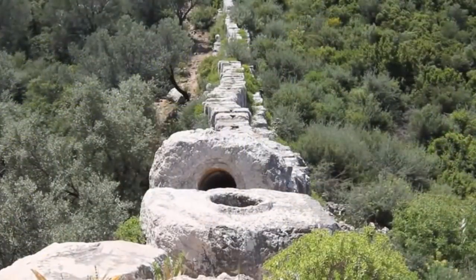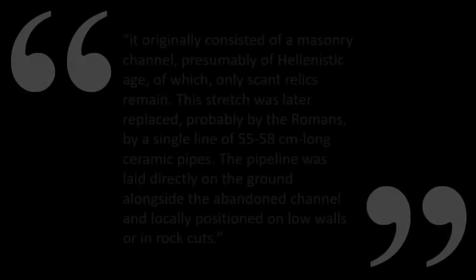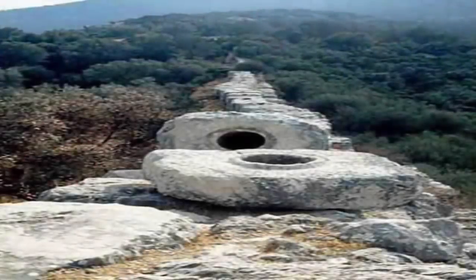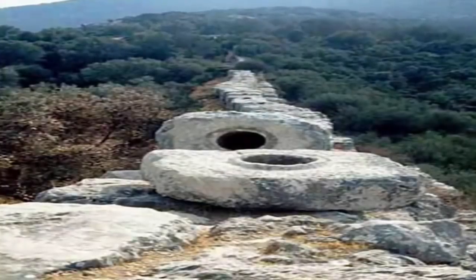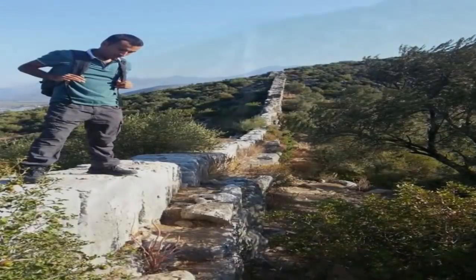This stretch runs down to the community of Akbel. Details from RomanAqueducts.com regarding the research are as follows: 'It originally consisted of a masonry channel, presumably of Hellenistic age, of which only scant relics remain. This stretch was later replaced, probably by the Romans, by a single line of 55 to 58 centimeter long ceramic pipes. The pipeline was laid directly on the ground, alongside the abandoned channel, and locally positioned on low rocks or in cut rocks.' Are we looking at a far more ancient, far more advanced relic than one is first led to believe — a relic later replicated to a certain degree by the Romans for their own ends? We find the evidence to suggest such highly compelling.